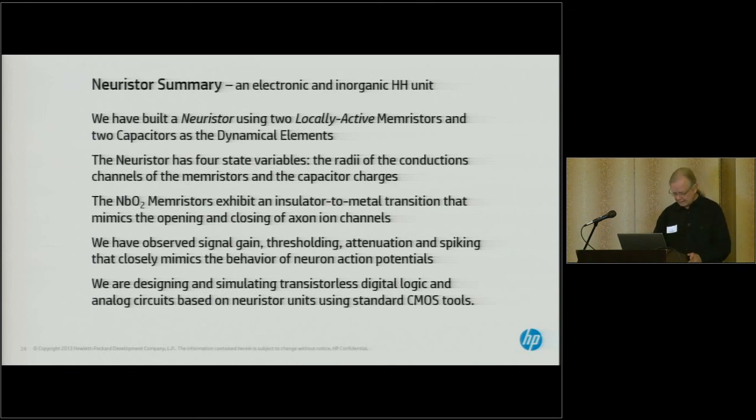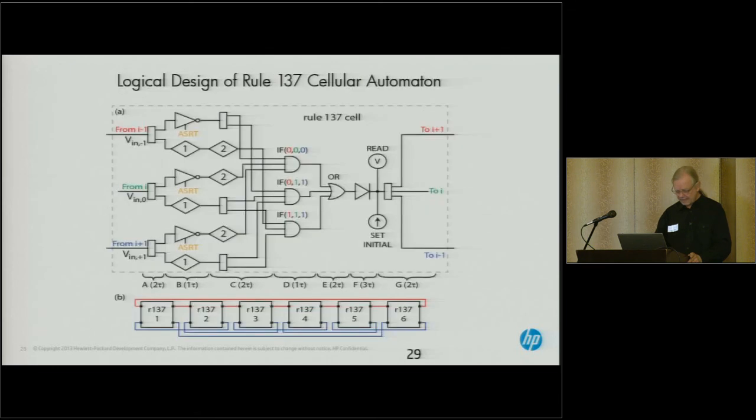We've actually designed and shown that we can build a cellular automata using these devices, and we're in the process of laying these things out to actually try to build some of them and verify that they work. Thank you very much for your attention.